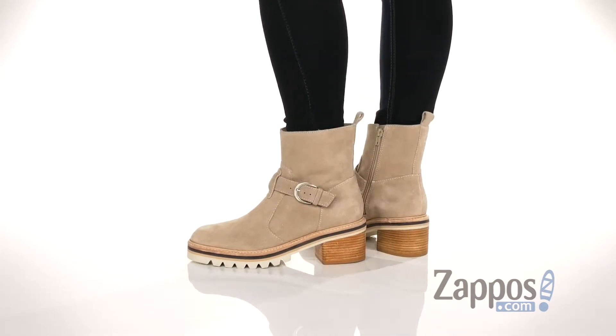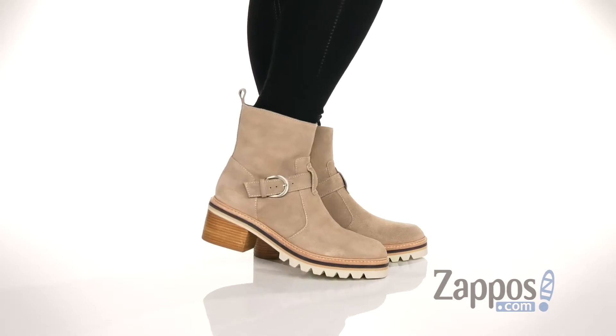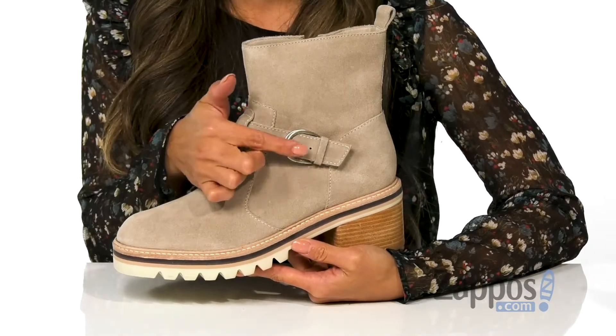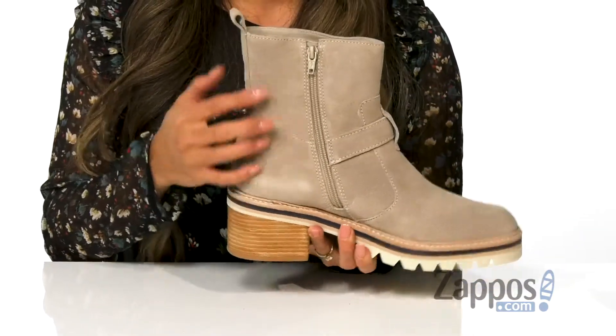These boots are so fashion-forward. I just love the contrasting midsole as well as the decorative stitching. The upper is made with suede. It has a nice fun detail of the buckle on the side.